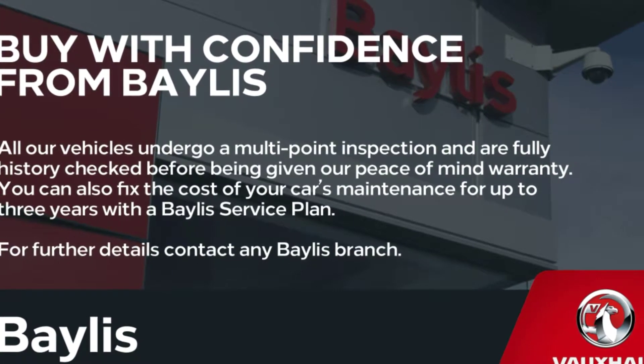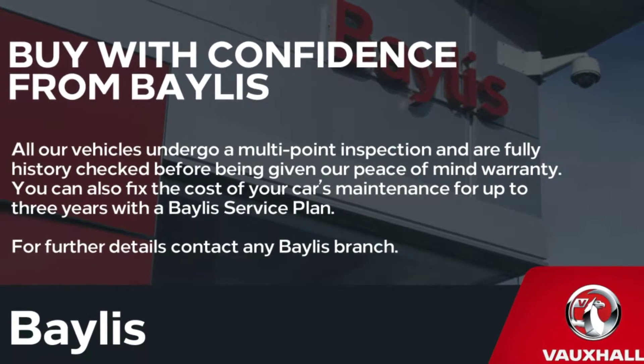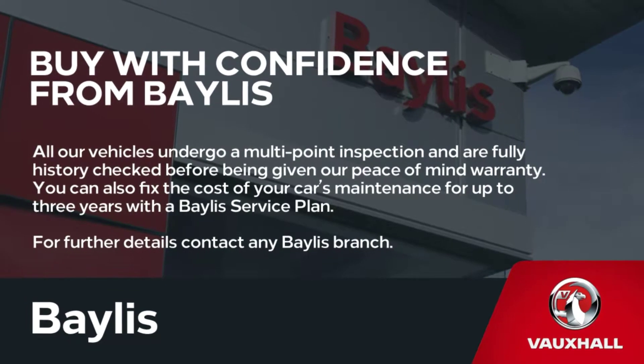Baileys service plans are available and this vehicle can be financed through a number of different finance options. Please do not hesitate to contact us at Baileys Vauxhall.